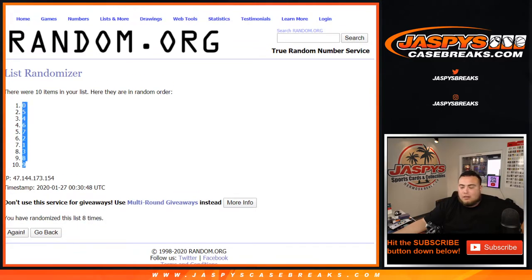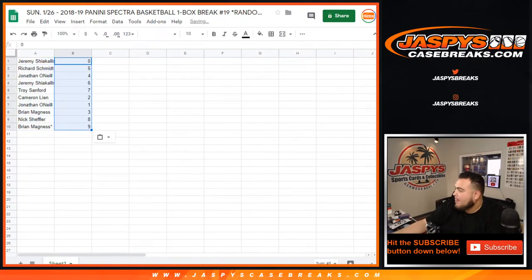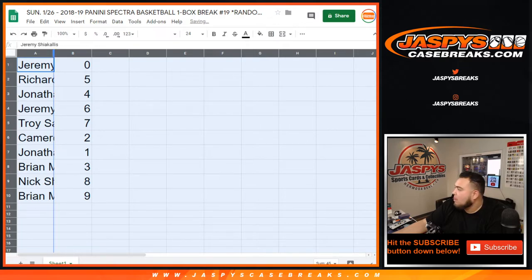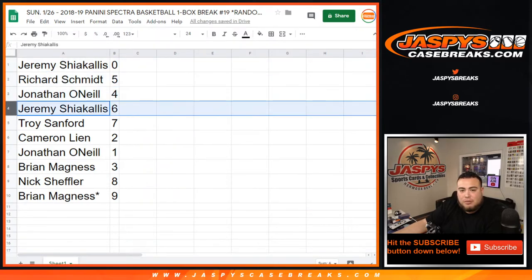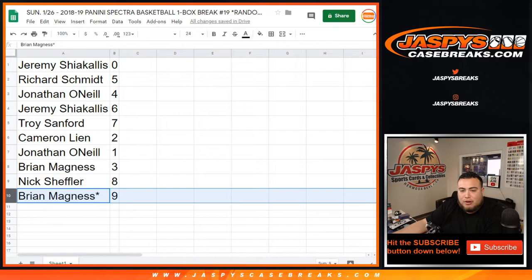Zero down to nine. There you go guys — Jeremy with zero, so any redemptions will be yours. Richard got five, Jonathan with four, Jeremy with six, Troy with seven, camera with two, Jonathan if any one-on-ones pop up that's yours, Brian with three, Nick with eight, and Brian last by Mojo with nine.